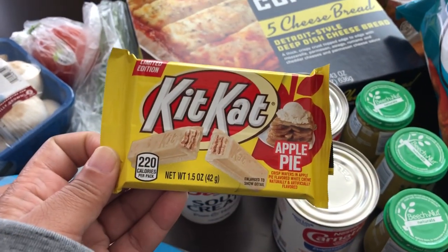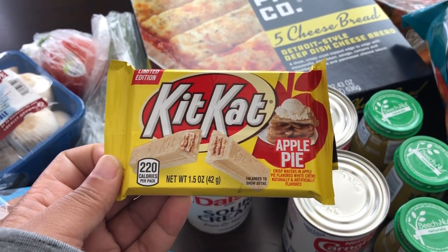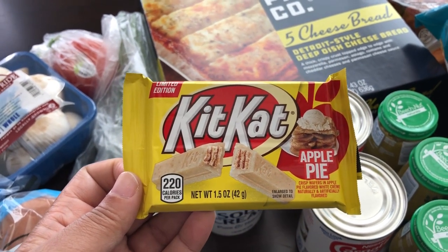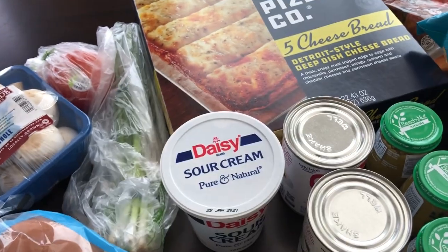I can't remember if we've tried this or not, but I got this for Howard and I to try — it's the Apple Pie KitKat. He loves apple pie. I'm not a big apple pie person, but this looked really interesting to me.